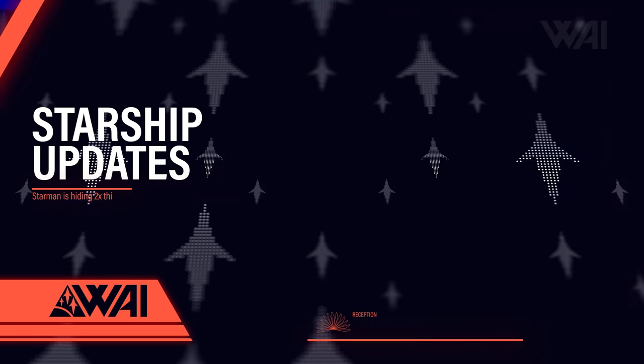The Starship program is crunching milestones again on a daily basis and we're here to take a good look at what's happening right now and what might happen in the near future.